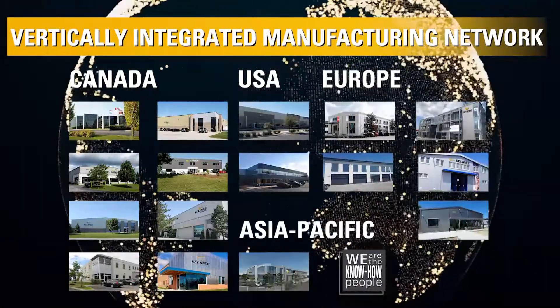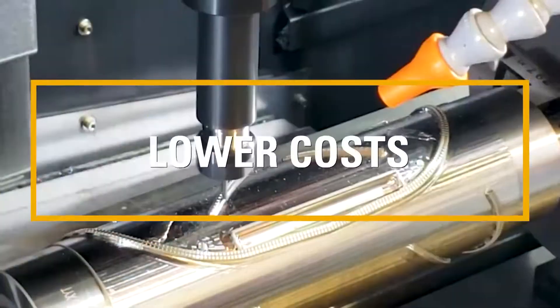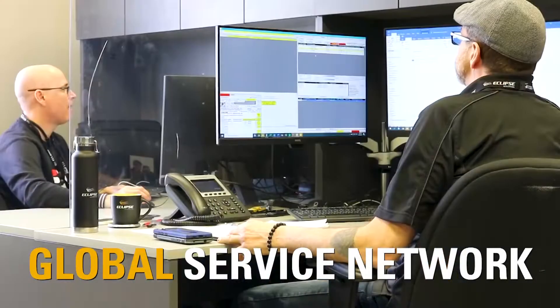Through our vertically integrated manufacturing network, Eclipse can control schedules, lower costs, and optimize and maintain quality.